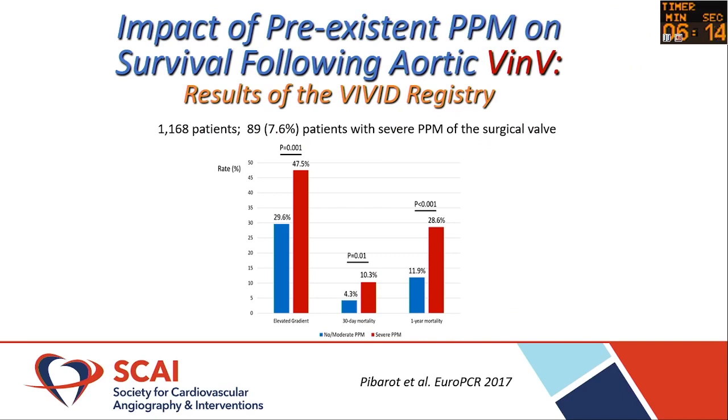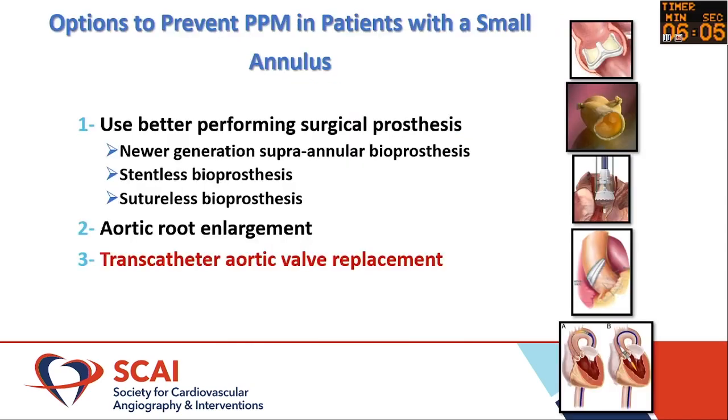This data reaffirms the same message: patients who do have PPM — the worse it is, the worse the valve degeneration is in these patients.